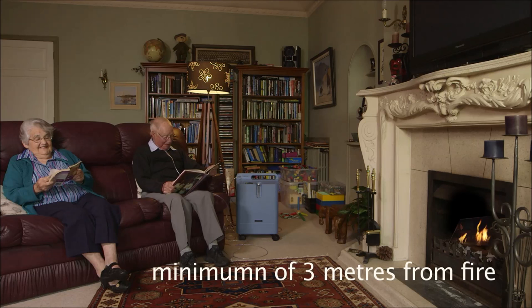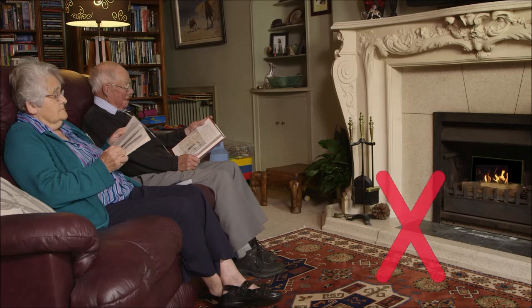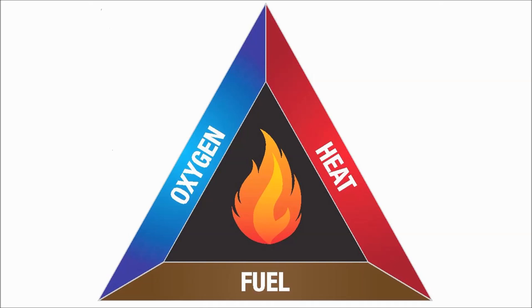Most of the issues around safety of home oxygen relate to the risk of fire. The fire triangle illustrates the three components required for a fire to start and burn: oxygen, heat, and fuel. The presence of these three components together causes a fire to start.